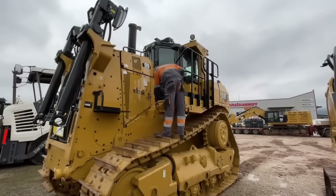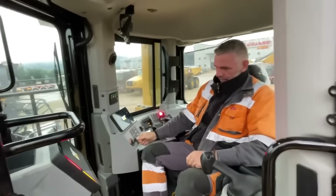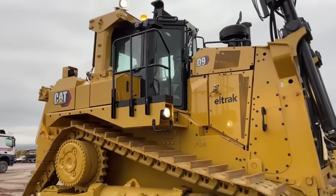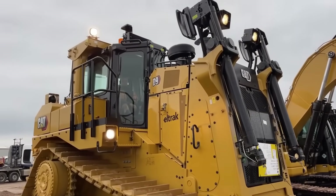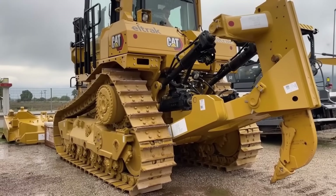The D9 climbs another rung up the ladder, with 436 horsepower and a weight of over 48 tons. For decades, the D9 was Cat's top dog — a machine synonymous with raw power, found in the toughest mines and quarries on the planet. Both the D8 and D9 are the pinnacle of conventional dozer design: massive frames, immense power, and uncompromising strength.